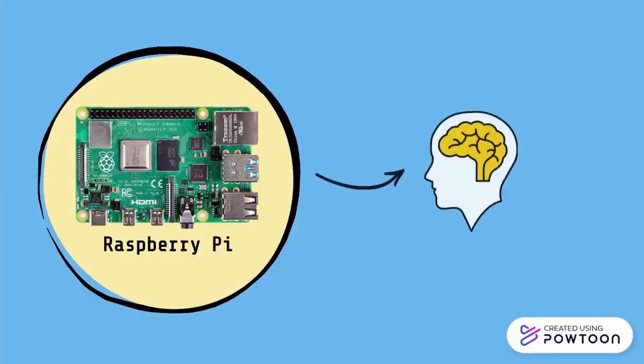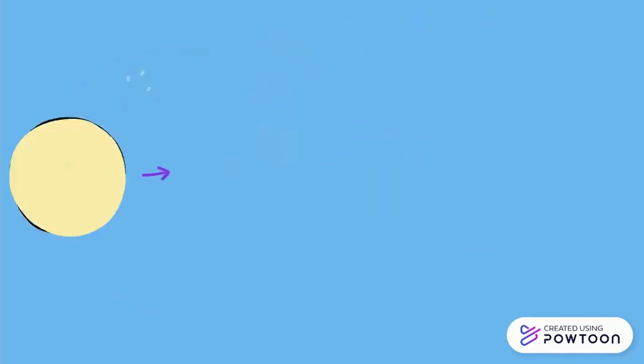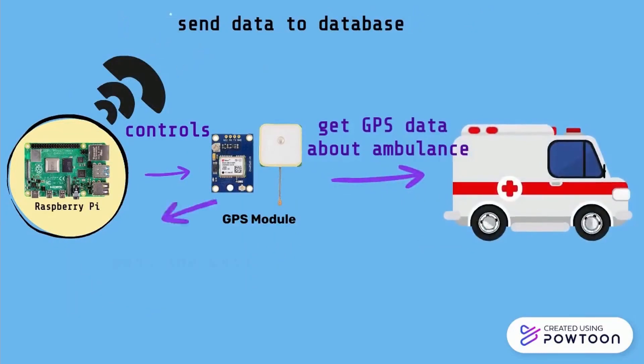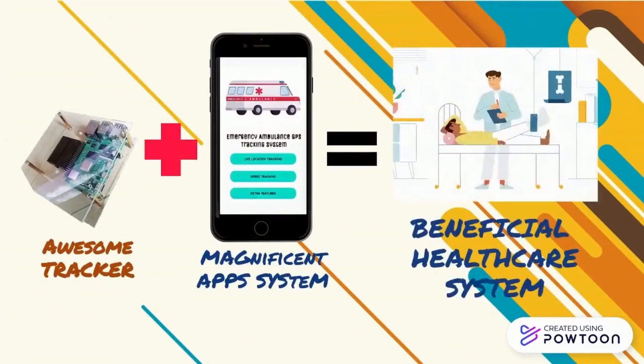Briefly, the tracker consists of a Raspberry Pi that acts as the brain of the tracker, controlling everything and sending the acquired GPS data to the database. We also have a GPS module that helps to get all the ambulance GPS data and passes them to the Raspberry Pi. That's how the tracker completes the ambulance tracking app to give benefits to people's healthcare management.